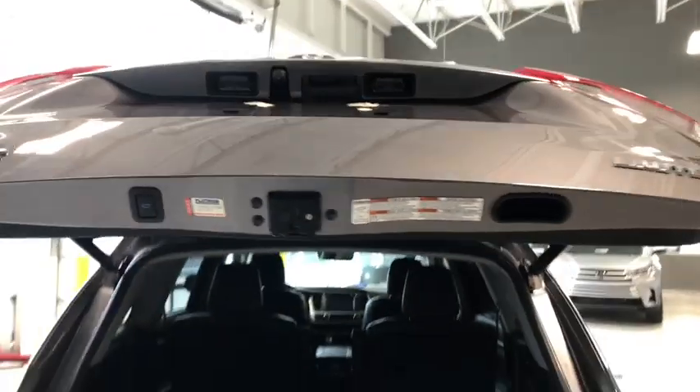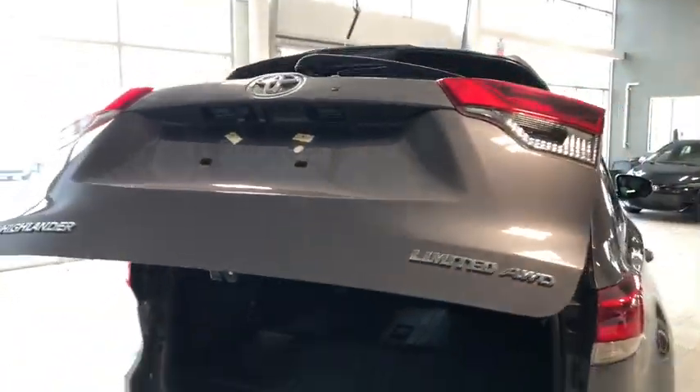To close up, all you've got to do is press this button right up top and that power liftgate will close right on its own.